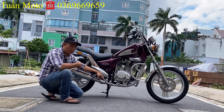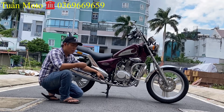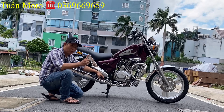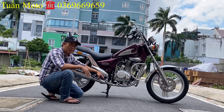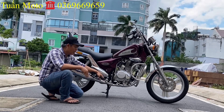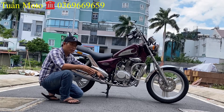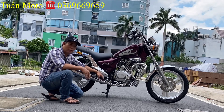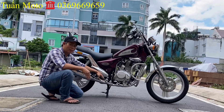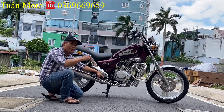Đặc biệt lưu ý: bên cửa hàng mình chỉ có một cửa hàng duy nhất là Tuấn Mô Tô, tại địa chỉ 262 đường Phân Anh, quận Tân Phú. Có rất nhiều người giả mạo Tuấn Mô Tô để bán xe. Anh em đừng mắc lầm những cửa hàng khác. Bên mình chỉ có một cửa hàng và một số điện thoại duy nhất là 0369 669 659.